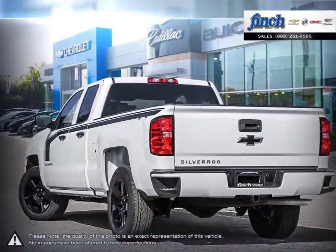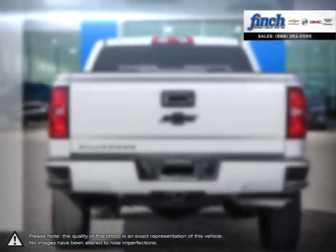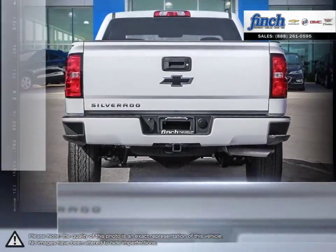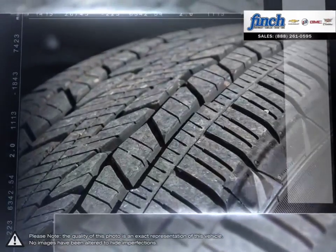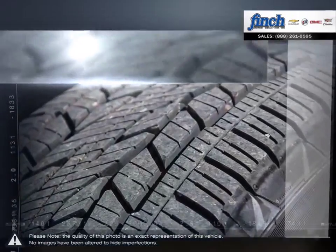From the longest lasting, most dependable full-size pickups on the road, the 1500 offers considerable towing capacity while still maintaining a comfortable ride. Inside you'll find loads of space built with high-grade materials.